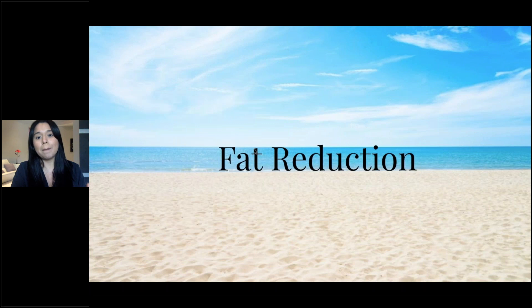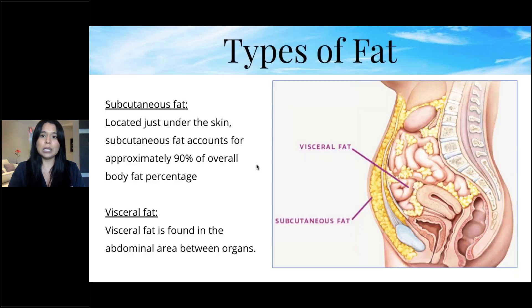Today's topic is fat reduction, and there are different types of methods we have here. So, two types of fat: subcutaneous fat, which is located under the skin and accounts for approximately 90% of overall body fat percentage, and visceral fat, which is found in the abdominal area between the organs.